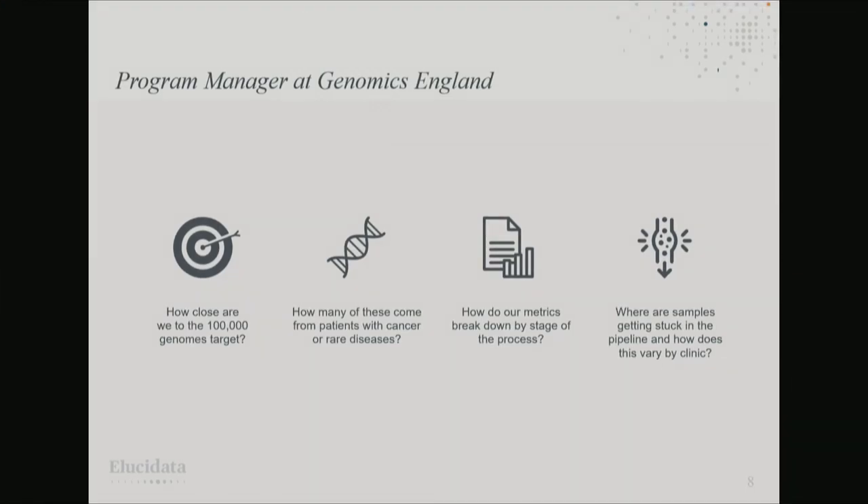I'm going to run through a couple of examples of people who might be using this app and the kind of questions they'd be asking. Firstly, I could be a program manager at Genomics England who wants to know how close we are to the 100,000 genomes target, how many samples come from cancer versus rare disease patients, how metrics break down by different stages, and whether any samples are getting stuck in the pipeline and where.